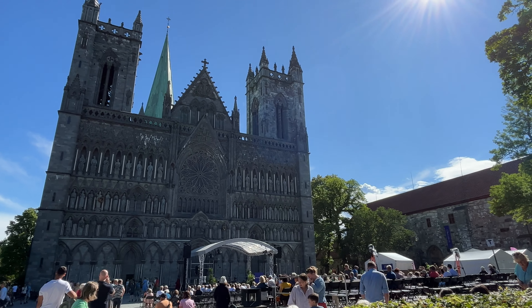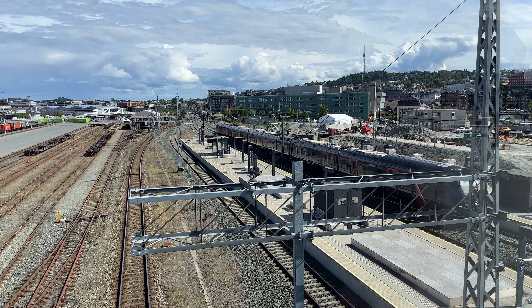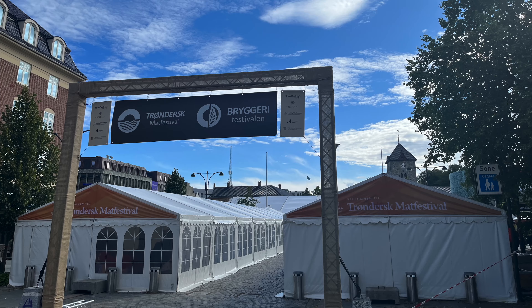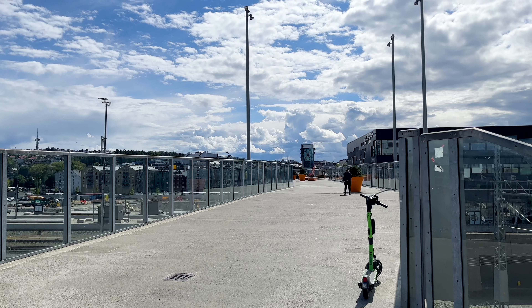So now that we've covered my top 10 tips for Trondheim, let's get to some practical tips for your visit. The best time to visit Trondheim tends to be the summer months of July and August, which offer the warmest and most pleasant weather.